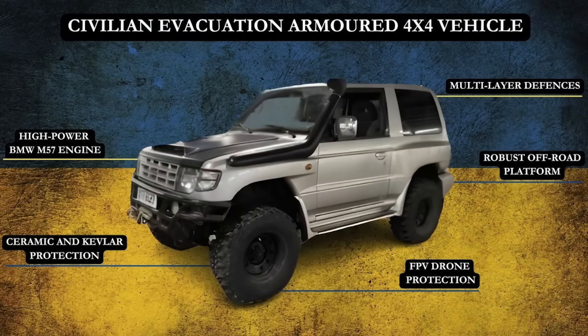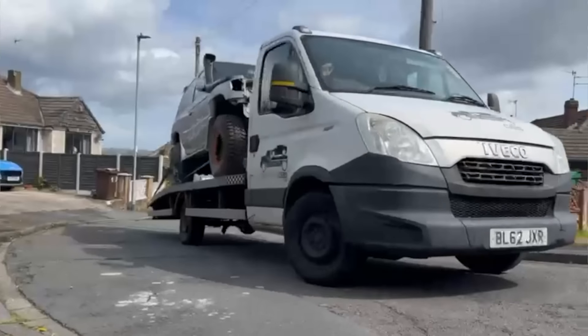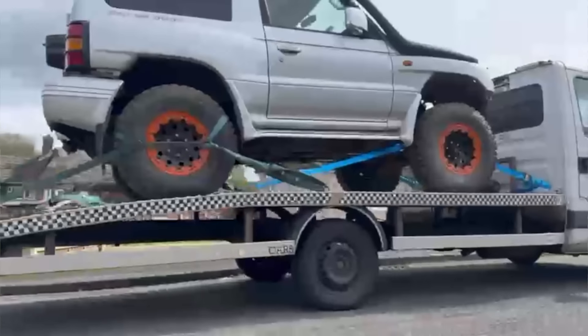We currently have a fundraiser ongoing for an armoured vehicle. It's going really well — we've raised nearly £10,000 and we have £15,000 to go. The vehicle has already been purchased and is now at the garage. It's having a BMW engine installed, and then it will be taken to Ukraine to have the ceramic and Kevlar armaments installed. So with your continued support we'll be able to bring this project to a successful conclusion. Thank you very much.